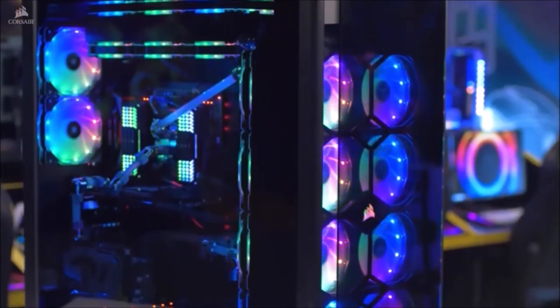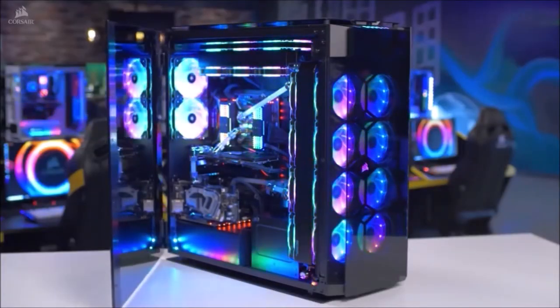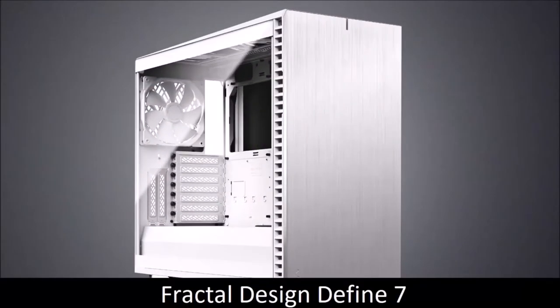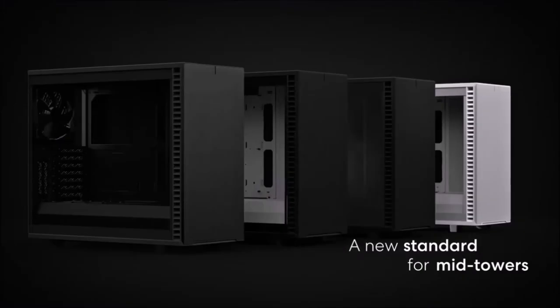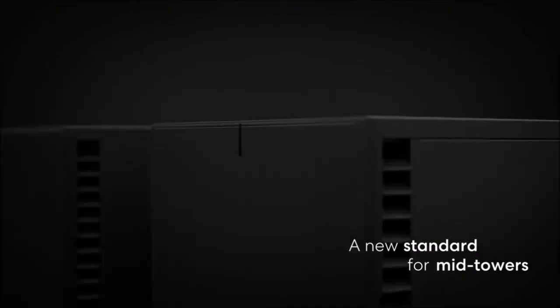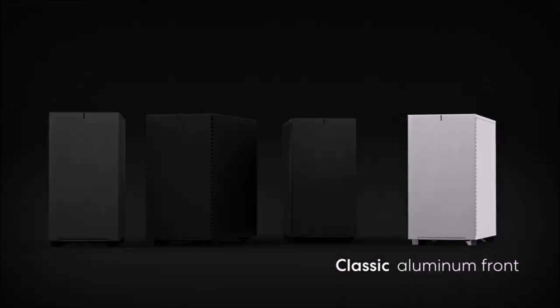This is also the priciest PC case on this list, but if you want to take things to the next level, this is the way to do it. Fractal Design Define 7, Best Silent PC Case. Fractal Design products are known for their incredible build quality and useful features. The Define 7 follows this trend and is the successor to the brilliant R6, which was aimed at those PC users who love silent operation.